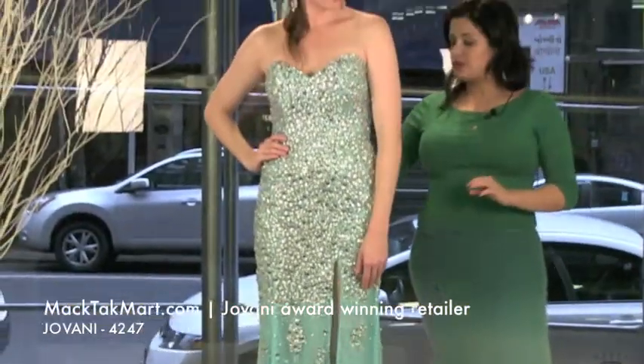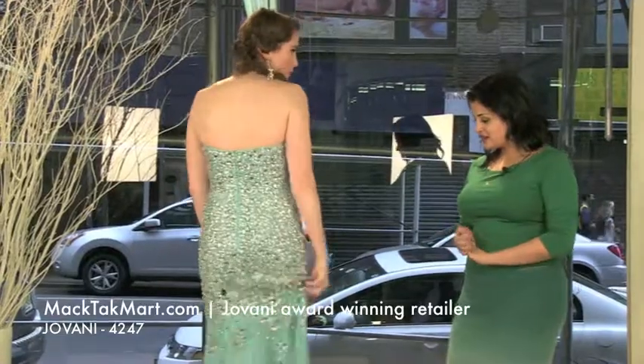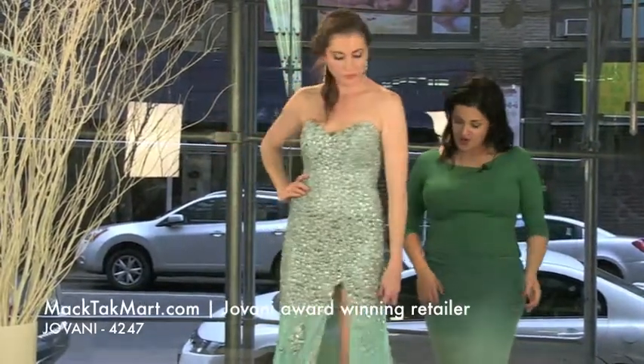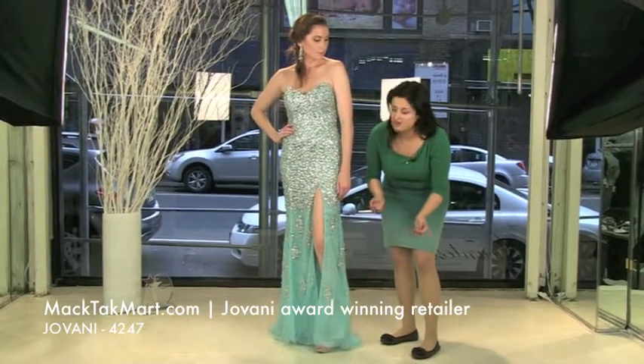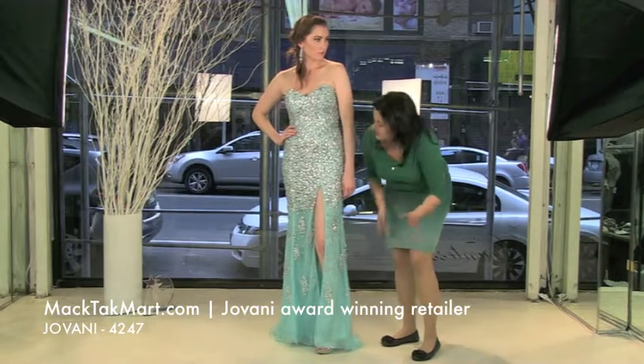The dress is beautiful on. It fits really well. No matter what size, you're going to look great in that dress. So let's talk about the slit of the dress. There's a slit in the front. The slit is actually cut really, really high, but you can close it and you're going to be more comfortable with it.